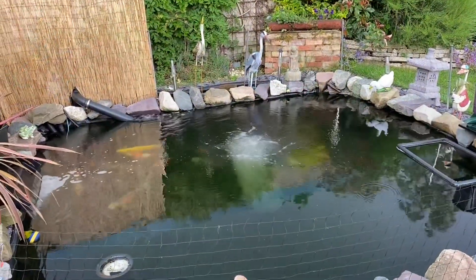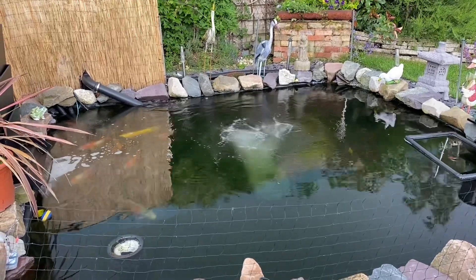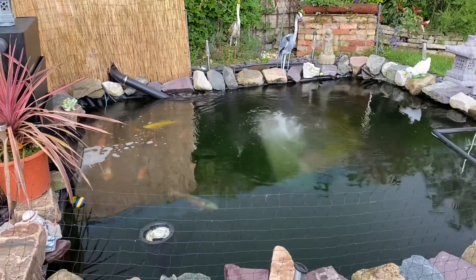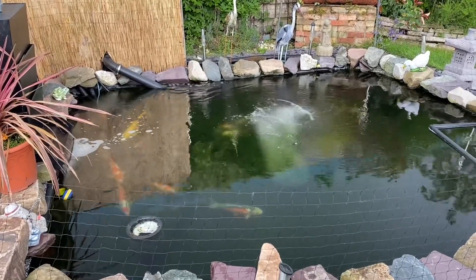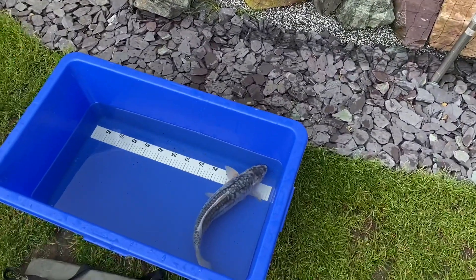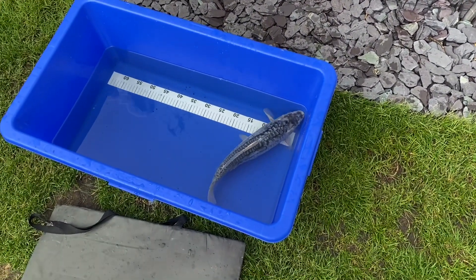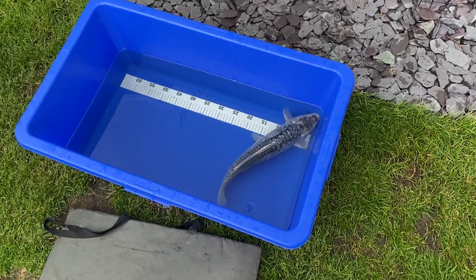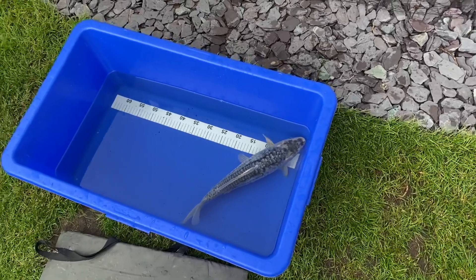Good Friday evening, or late afternoon. Welcome back to Martin's Koi Pond. The fish are a bit spooked up because I've just had the net in and I've netted this guy again. He's in some Kusuri sedate, so in a little while he should topple over.